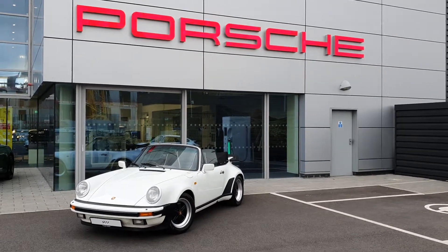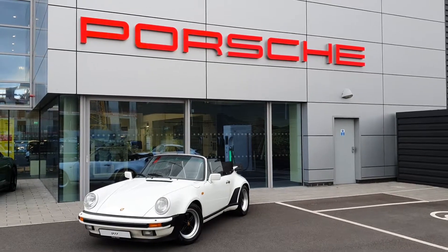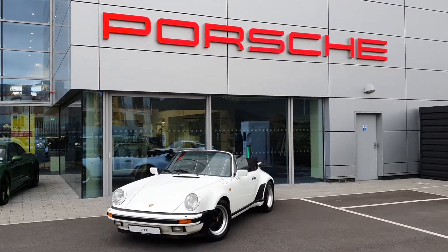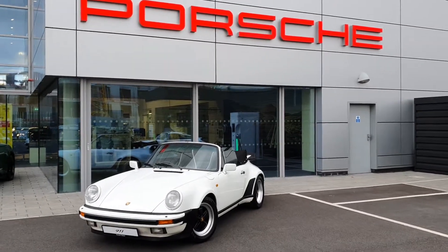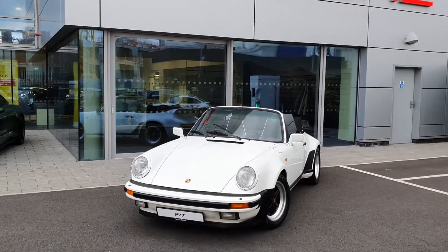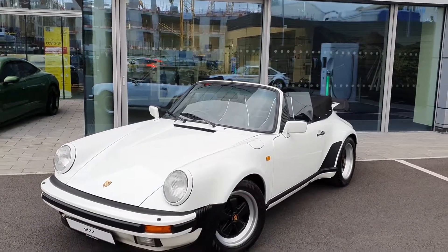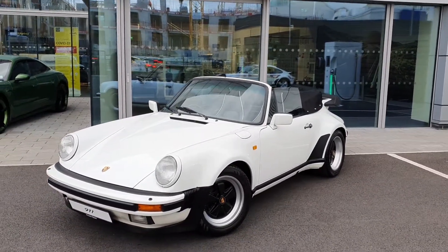Hello everyone, Alex here from Porsche Centre Dublin presenting our stunning 1987 911 Supersport Cabriolet. Here's the car finished in GP white — a stunning, proper classy looking car. It has a 3.2 litre air-cooled flat six engine in the rear.